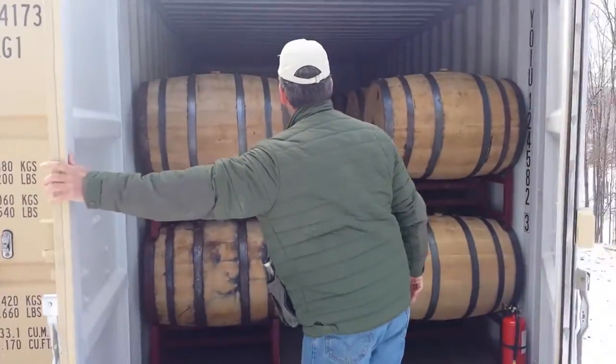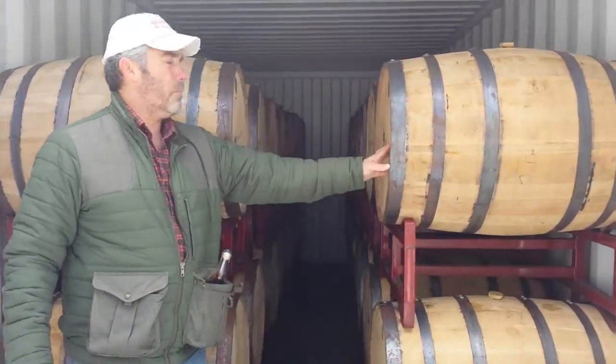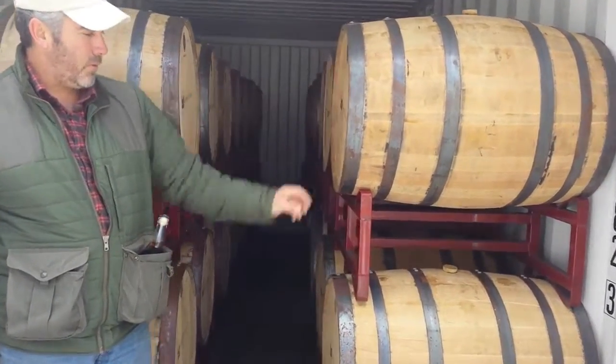We use all 53-gallon drums. You can come in and obviously smell it — you can see all the barrels. This one is obviously a rye batch because it says Founders Rye, October 24, 2014.